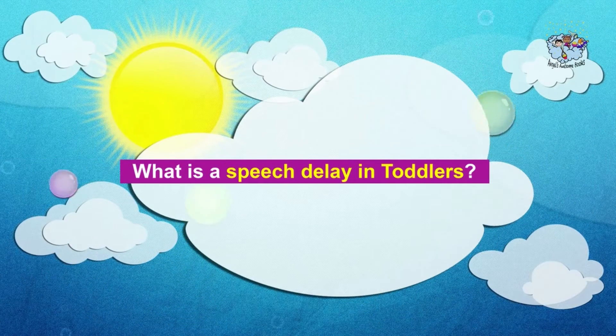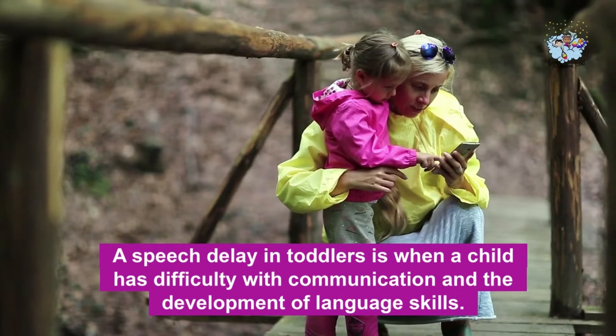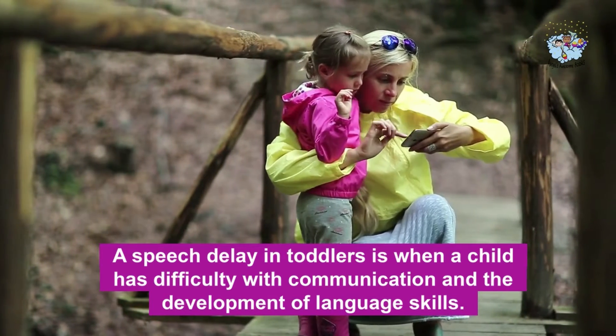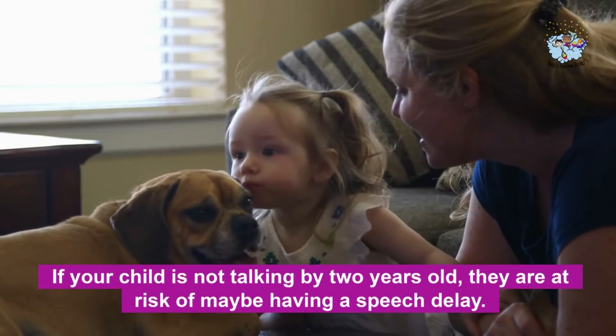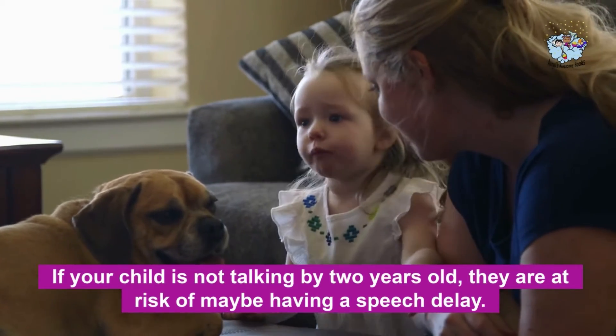So, what is a speech delay in toddlers? A speech delay in toddlers is when a child has difficulty with communication and the development of language skills. What are the signs of a speech or language delay? If your child is not talking by two years old, they are at risk of maybe having a speech delay.